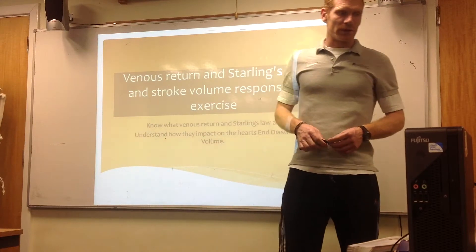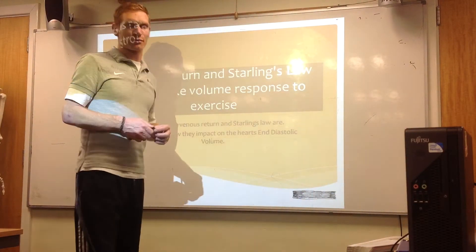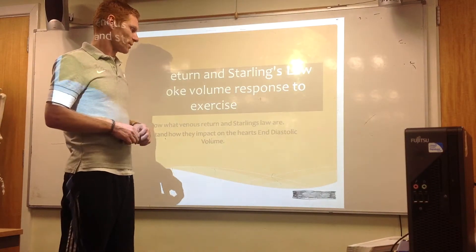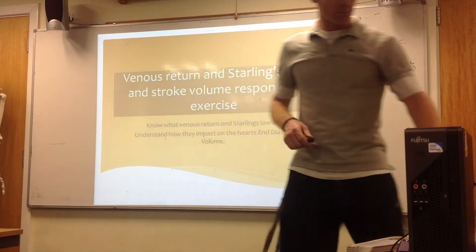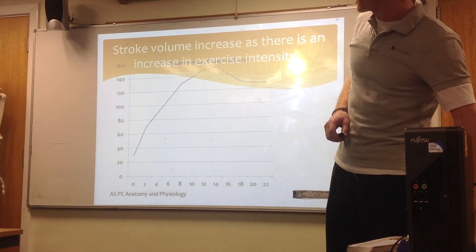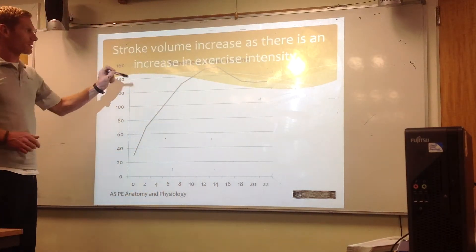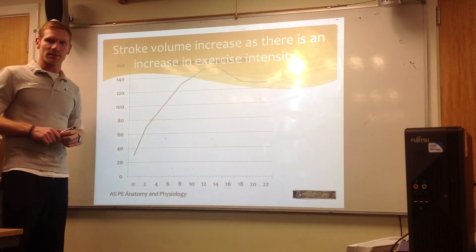This is a brief recap of the venous return in Starling's Law, also focusing on the stroke volume and how it responds to exercise. We'll take a look at a couple of slides covered in the lesson. Fundamentally, we're looking at the stroke volume and its increase as exercise intensity also increases.